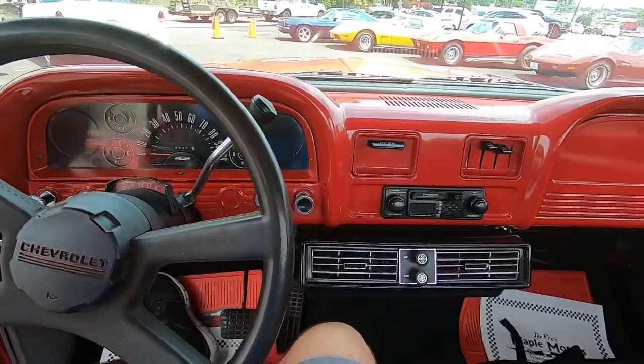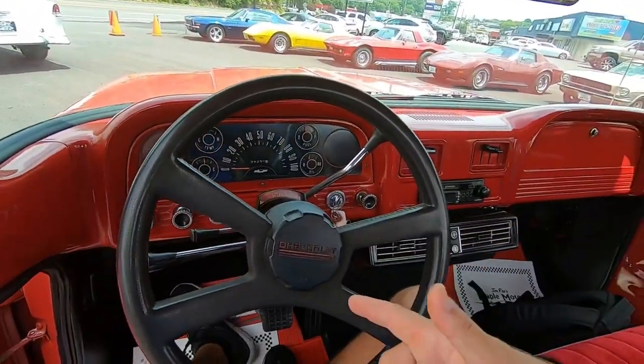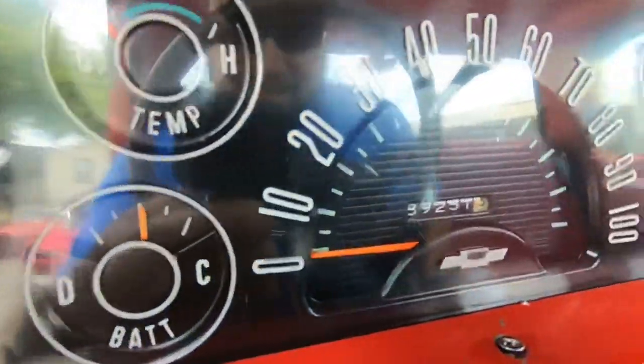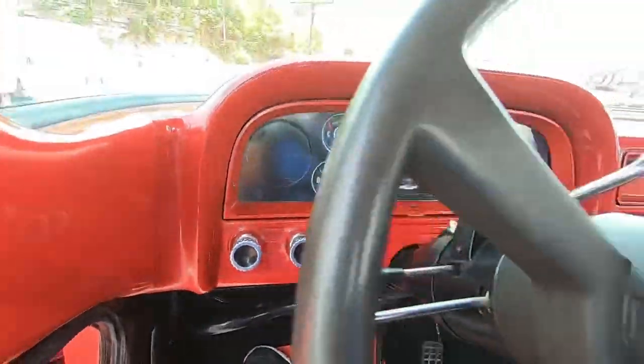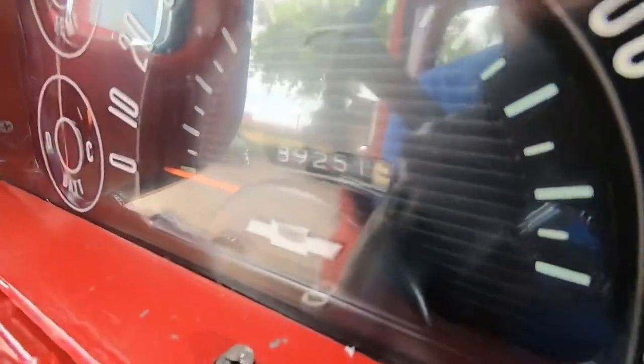This truck does start up easy. Got cold AC blowing on my leg right now — it feels good. Place your bets: you think the horn works? There's a little game we play on the channel talking about the horns. It's a '62 model horn. I'll show you the mileage.